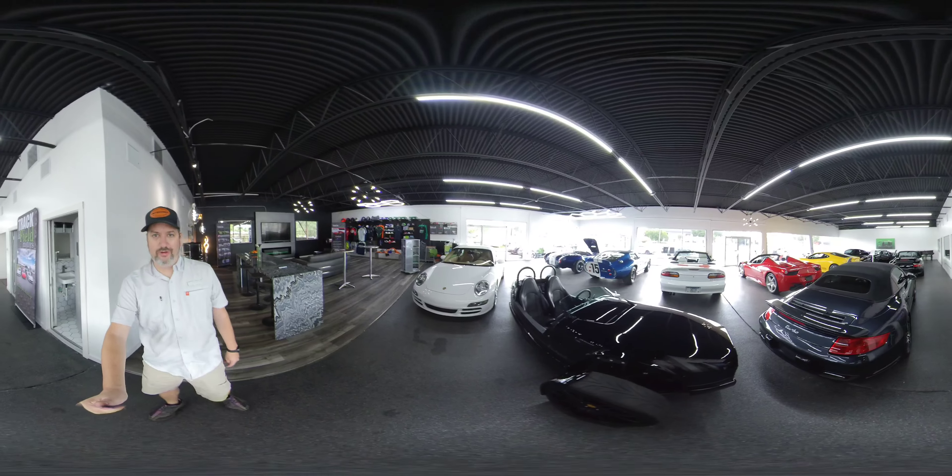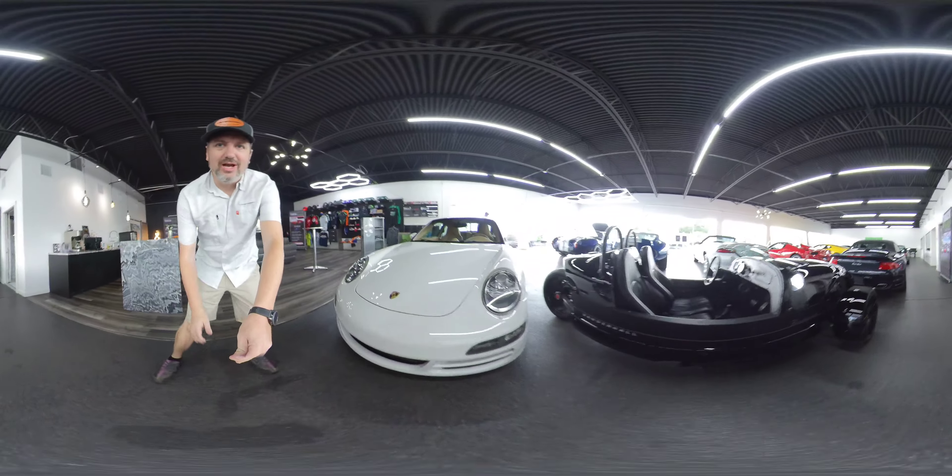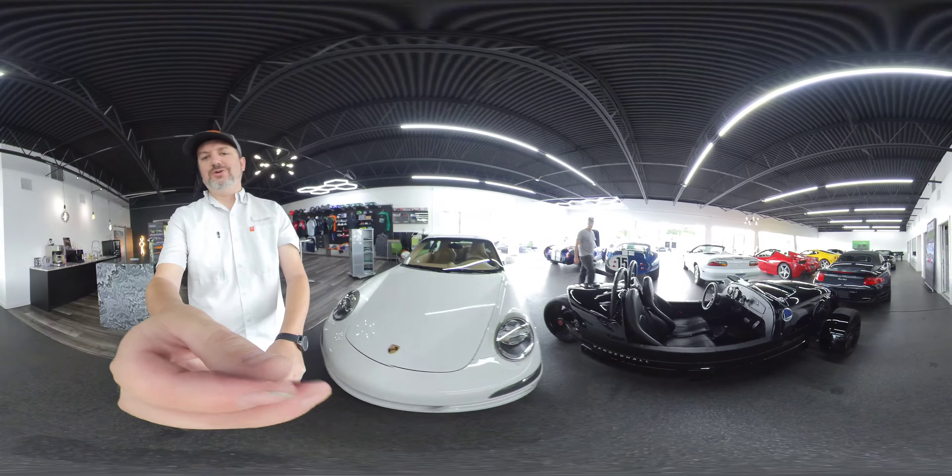Here in Florida where we have nice sunny warm weather, this vehicle will be absolutely awesome to ride in. Hope you guys enjoy it.